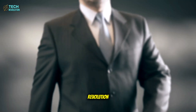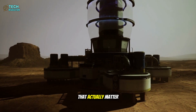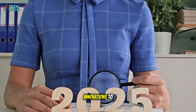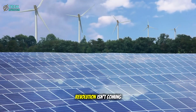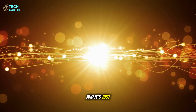This is tech revolution, and we dive deep into the breakthroughs that actually matter for our future. If you want more analysis that connects today's innovations to tomorrow's possibilities, you know what to do. Because the energy revolution isn't coming — it's already here, and it's just getting started.